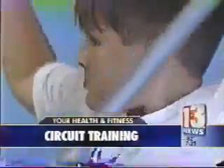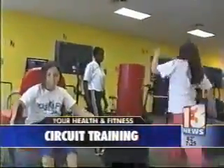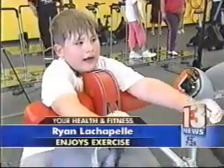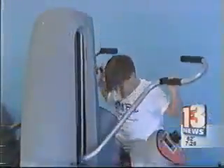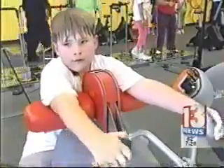When eight-year-old Ryan LeChapelle goes through the exercise circuit at the KidFit Arcade, he's thinking about getting in shape for the upcoming football season and how good they're working him and how sweaty he is after he leaves.